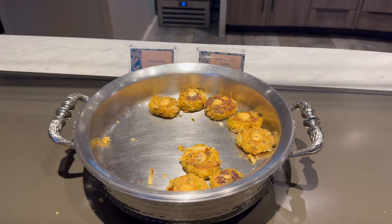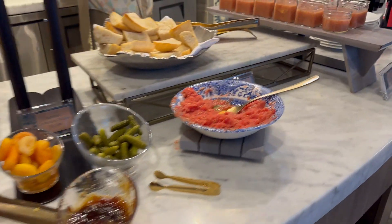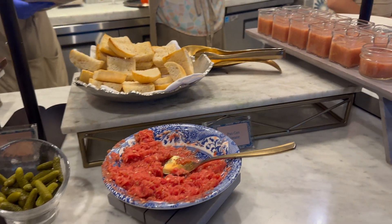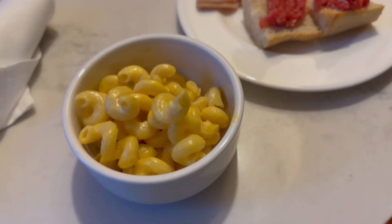If you can create a full meal here, this will save you some money and some time. We've noticed sometimes we can make a full meal and sometimes it really is more along the lines of just being able to grab some appetizers.